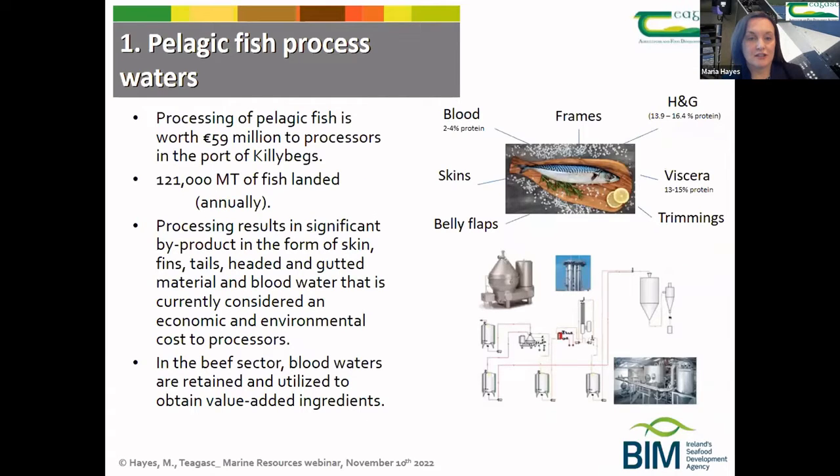In terms of the pelagic processed waters or refrigerated sea waters, Killybegs is the largest processor of pelagic fish in Ireland, and it's estimated that this sector is worth about 55 million euro to processors in this region.